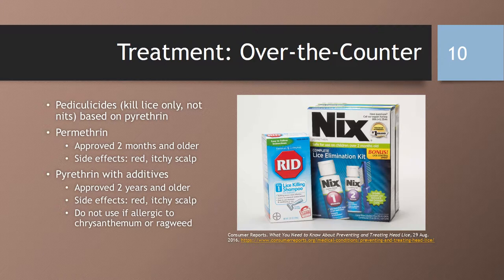Over-the-counter treatment consists of pediculocides, which kill lice only, not the eggs, and is based on pyrethrin, which is extracted from the chrysanthemum flower. Permethrin, or Nix, is synthetic pyrethrin. Side effects include redness or itching of the scalp, and it is approved for those two months of age and older. There are also pyrethrin with additives, such as RID, A200 lice treatment, PRONTO, RNC, or XXX — pyrethrin combined with another chemical which enhances its toxicity. Side effects include redness or itching of the scalp. You should not use it if allergic to chrysanthemum or ragweed, and it is approved for those two years of age and older.